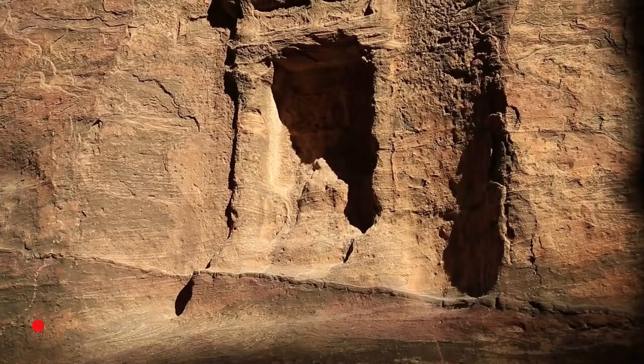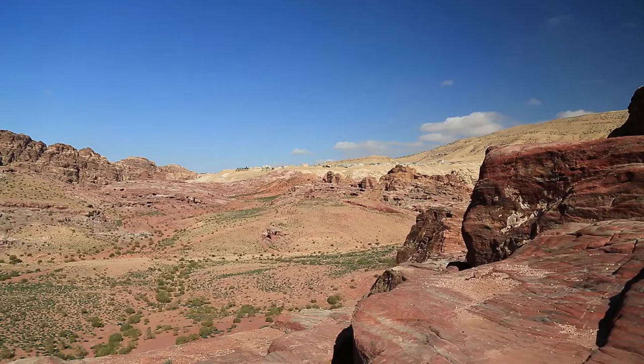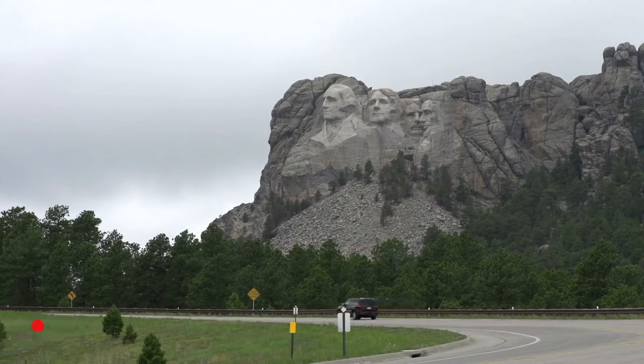Fact 14. Ninety percent of the mountain was cut with explosives, and more than 450,000 tons of rock were removed. Fact 15. The visage of each president is 60 feet tall.